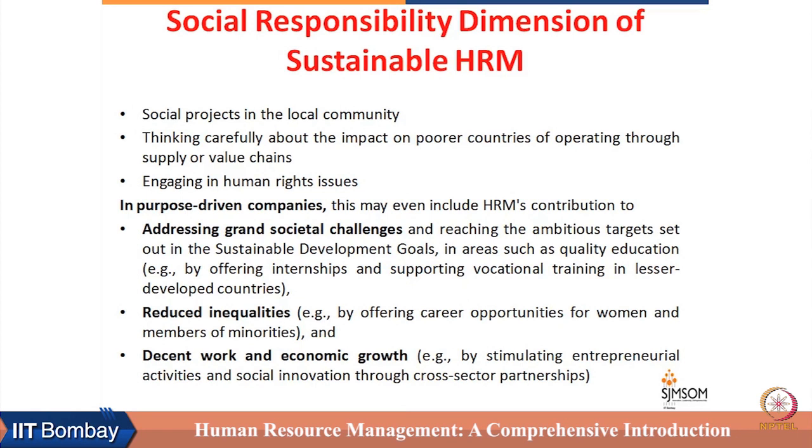In purpose-driven companies, this may even include HRM's contribution to addressing grand societal challenges such as reducing inequality and promoting decent work and economic growth. Examples include offering internships, supporting vocational training to lesser developed countries, connecting business goals with sustainability goals, and investing in quality education.